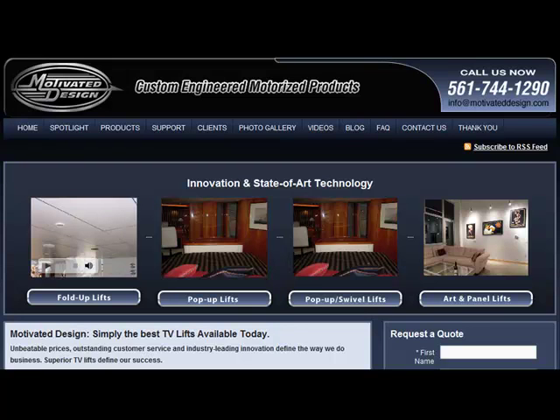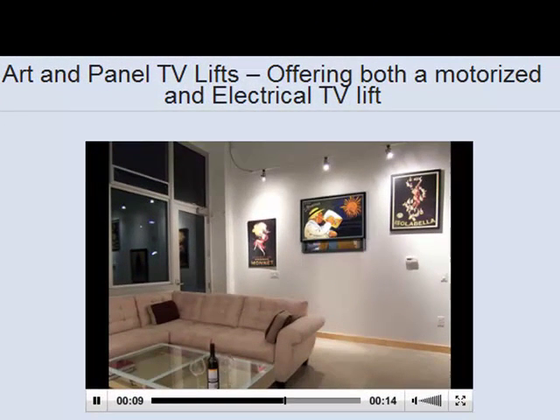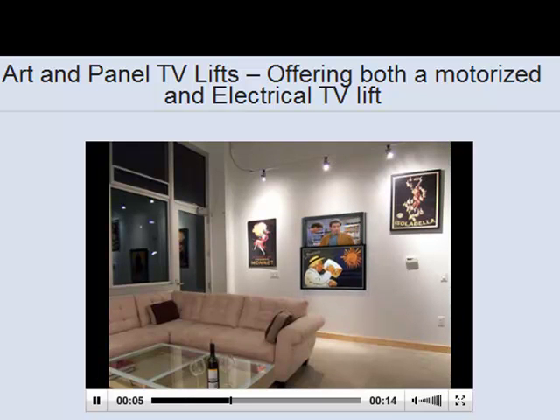The first kind of TV lift manufactured by Motivated Design is the art and panel lift. Motivated Design offers both a motorized and electrical lift. They have an excellent reputation for providing outstanding value to AV installers, cabinet makers, custom yacht builders, motor coach builders, and many more.